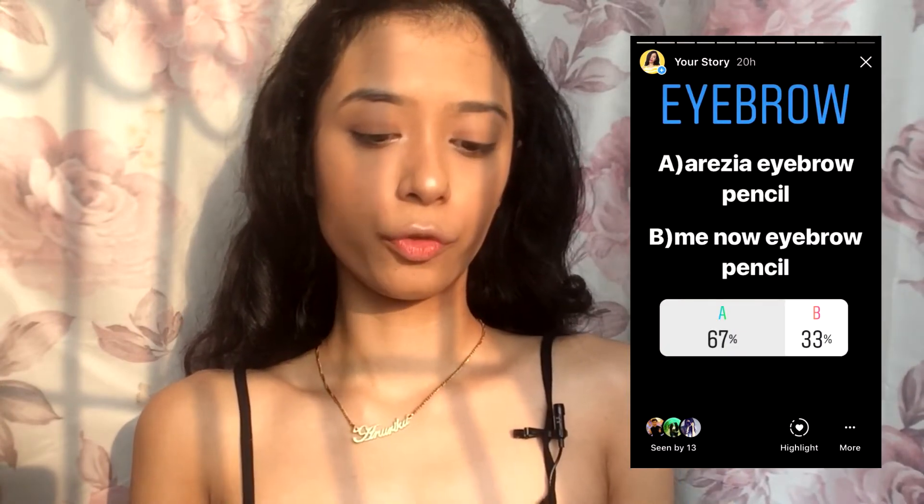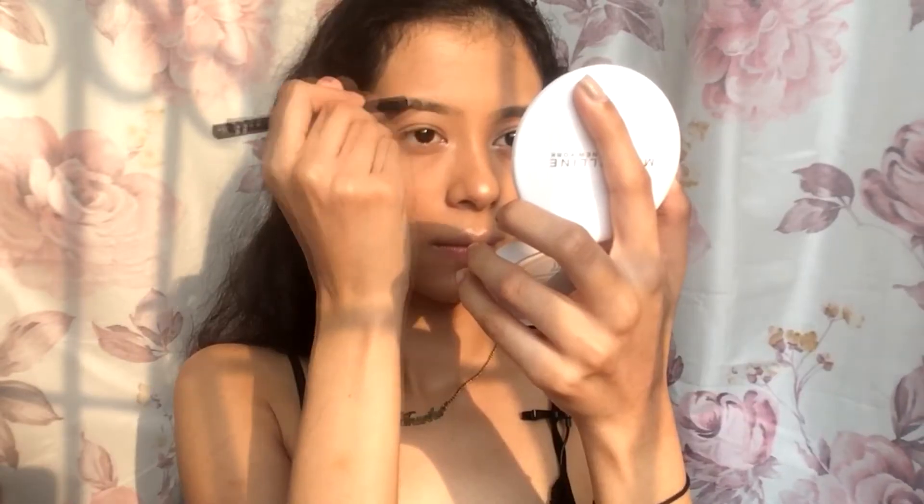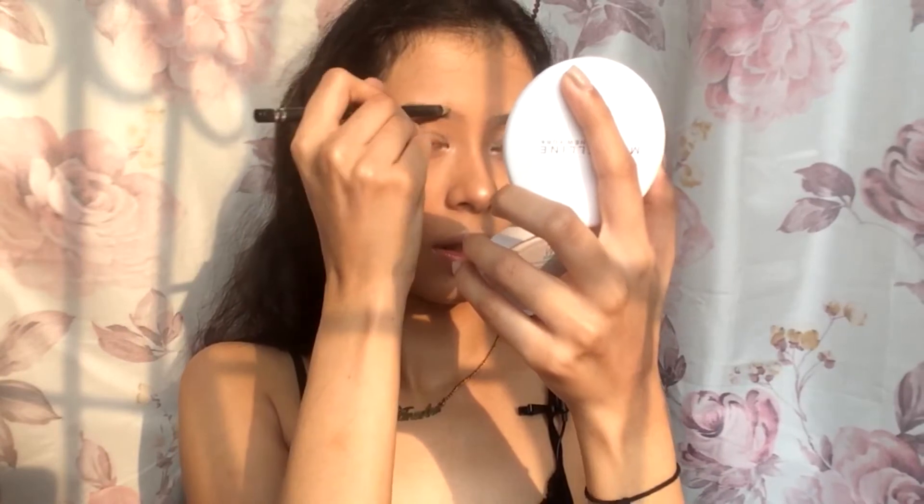Now I'm going to do my eyebrows, and with 60 percent of votes, the eyebrow pencil wins. It is getting so hot right now — I just tied my hair back because I can't let it sit open.